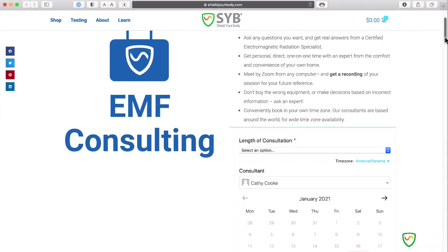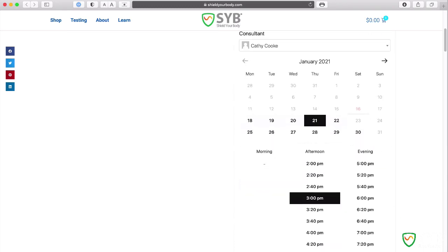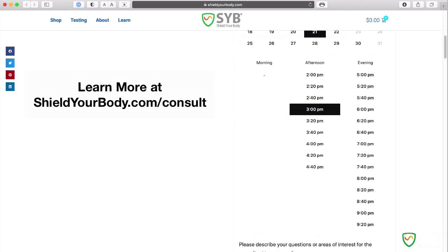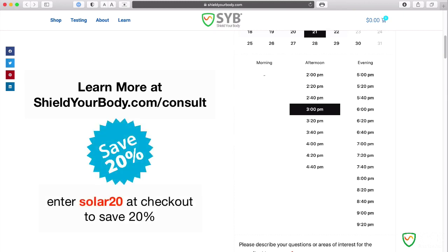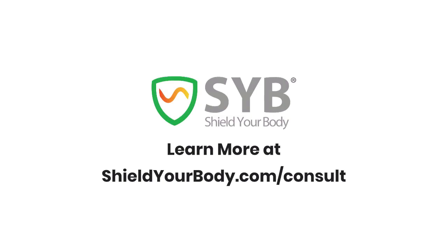So to implement an effective defense against dirty electricity, you really need to consult with an expert — and that's why we have SYB Consulting. With SYB Consulting, you can book time with a certified EMF expert and attend from your home or office. The sessions take place over Zoom. You can ask any questions you want, and you get a recording of the session for your future reference. You can learn more at shieldyourbody.com. I'm going to offer you a special discount — just enter SOLAR20 at checkout to save 20% on your session. Visit shieldyourbody.com and use the discount code SOLAR20 to save 20%. Thank you so much for your support of SYB — I really appreciate it.